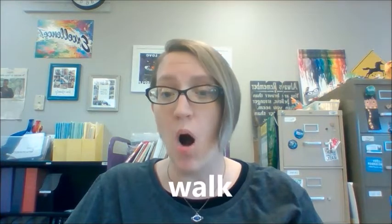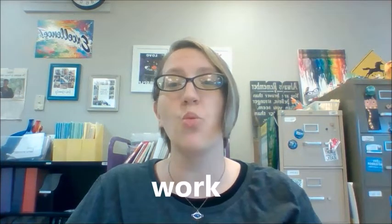Hi students! What we are going to be practicing with in this video are two extremely difficult words — easy words, but difficult pronunciation. And these are the words walk and work.